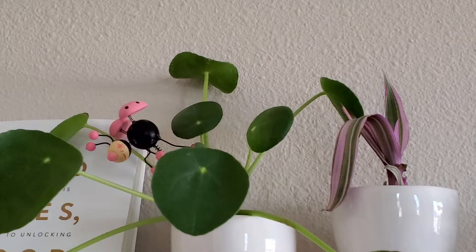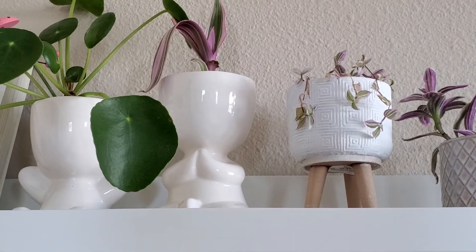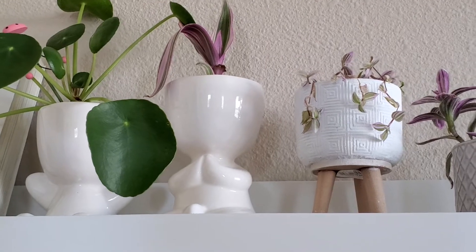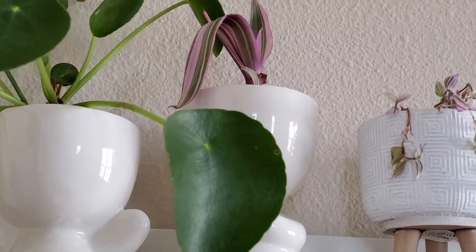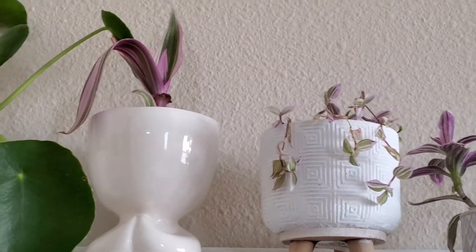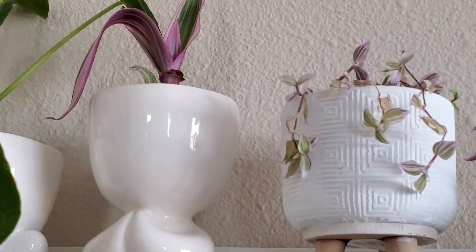The second plant on the shelf — I don't know the exact name but it seems like a Tradescantia because of the pink and green variegation on the leaves. This one hasn't grown much but I can see some sprouting over there.